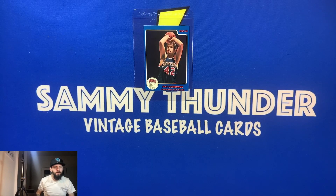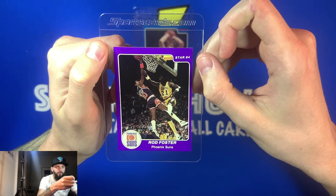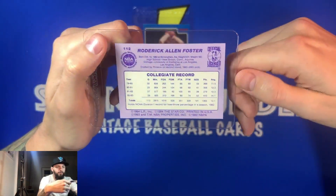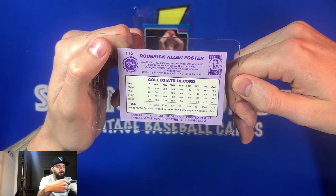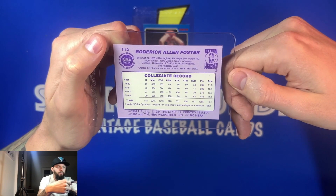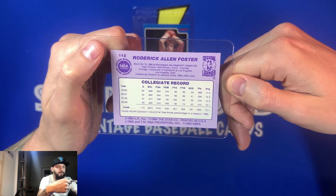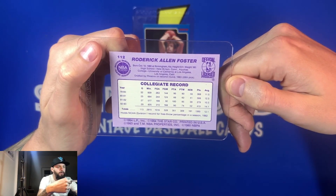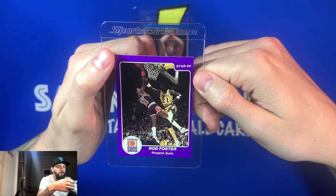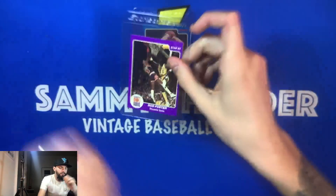The second card is Rod Foster, and it looks like he's getting denied by Michael Cooper, who was a ferocious defensive player. Really nice card — this is from the Star 84 and it looks like this is his rookie card. He was drafted in the second round and had a good career. He played for UCLA. He holds the NCAA Division I record for free throw percentage in a season in 1982. I'm sure that has been long surpassed, but not a bad player. He's from the Suns. I'll have to look up his career after.